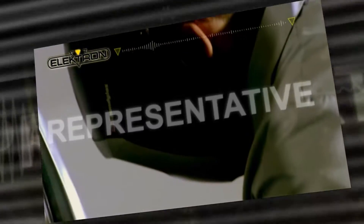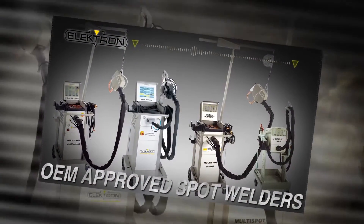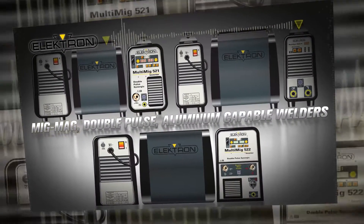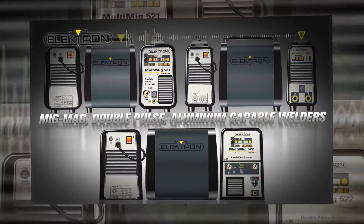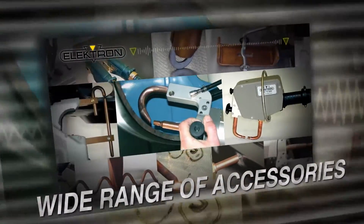Ask your representative today about Electron's complete line of welding equipment, including our OEM-approved spot welders, the complete line of MiG-MAG, double-pulse, aluminum-capable welders, and a wide range of innovative accessories for any size collision center.